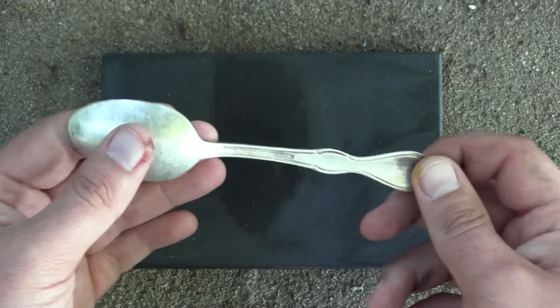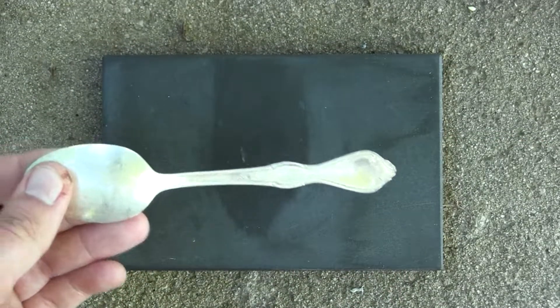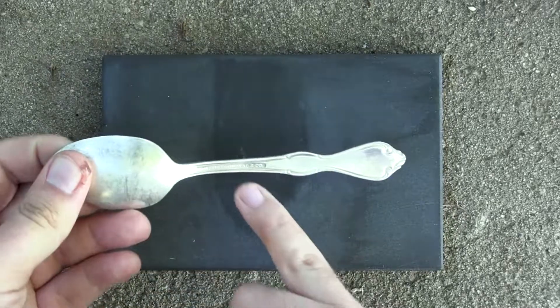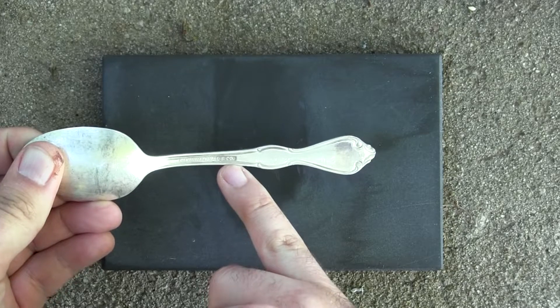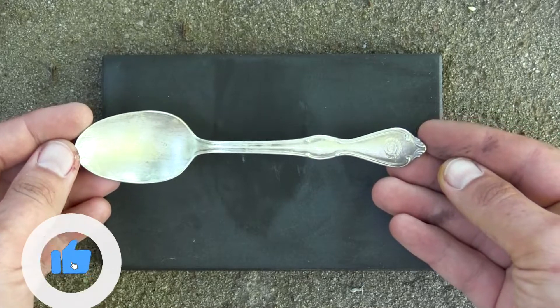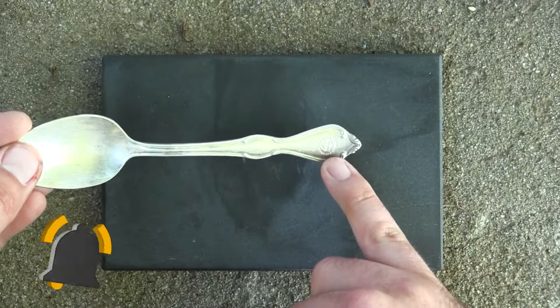Do you think this is made for Sheraton? So what it says on the back here, it says International S.C.O. I would interpret that as International Silver Company. I could be wrong. There are no other markings.